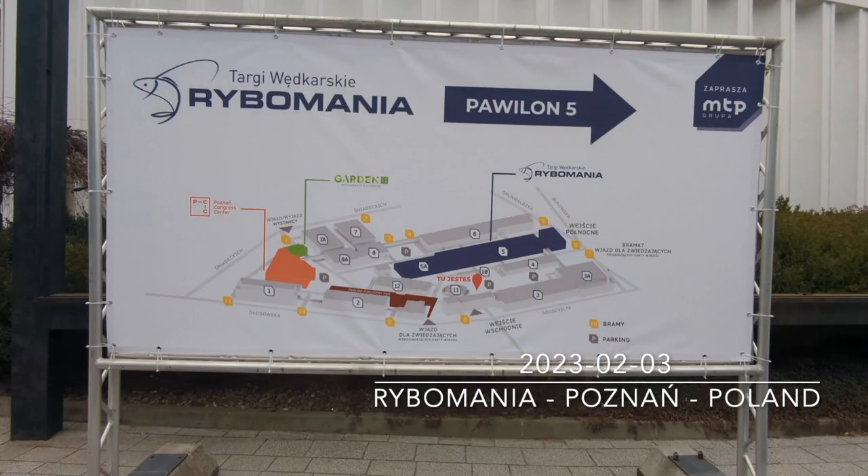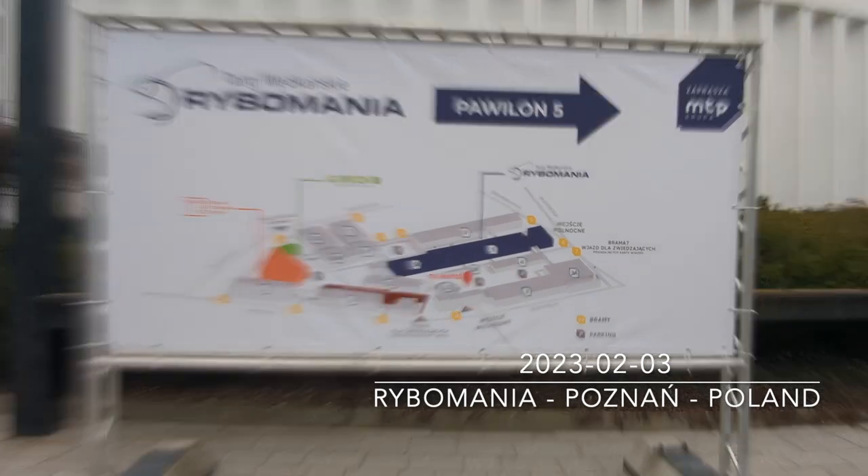I'm back. I flew to Poland for the biggest fishing fair in Poland in February, so have a look at what I prepared for you.